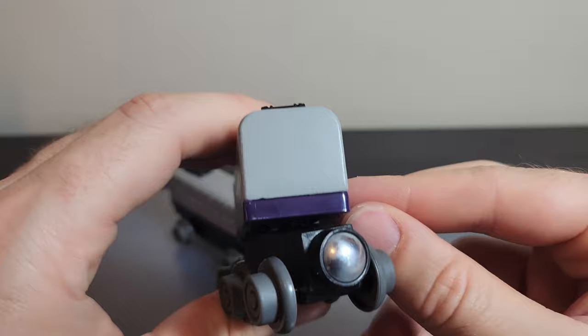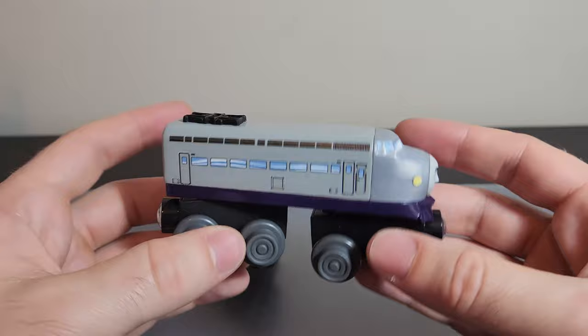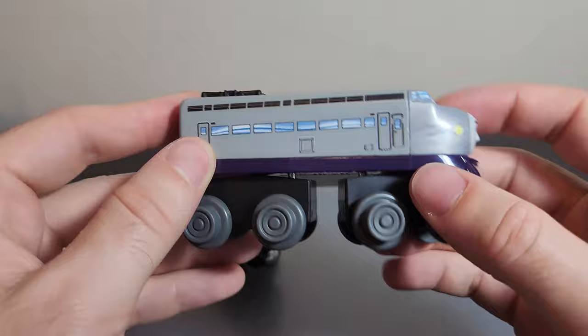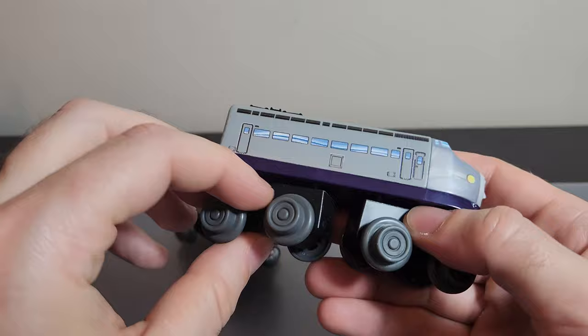There's nothing on the back, which is different — from memory, Thomas Wood had something on the back. On the side you can see the same little wheels, and we've got 'Kenji' written on the bottom. It's nice to see that custom running plate, although I note this is plastic. The gray body is the only part that's wood — all the rest of the bits and pieces on here are plastic.